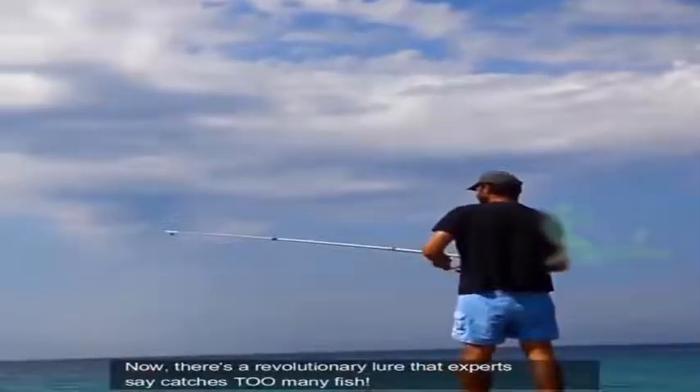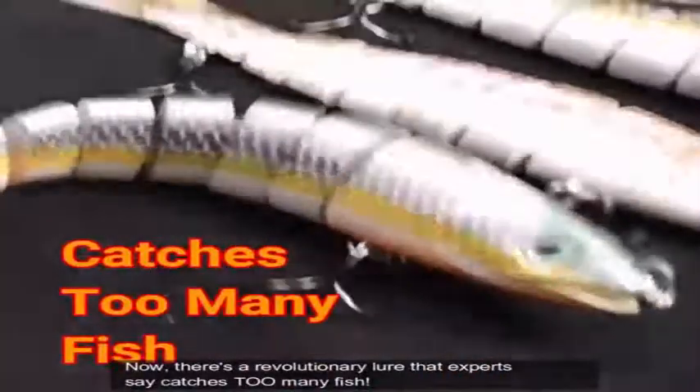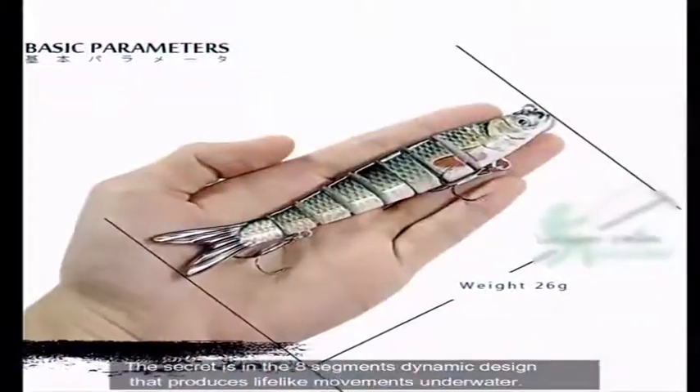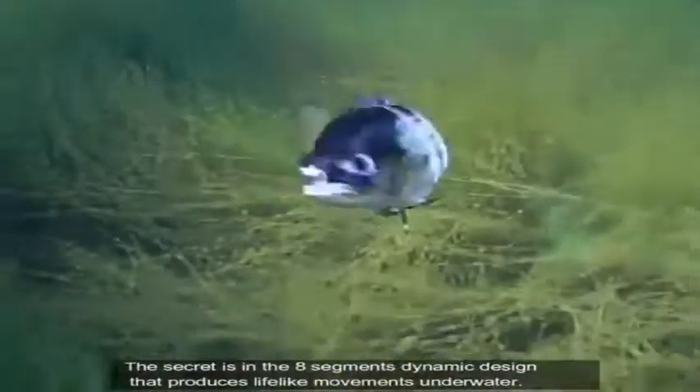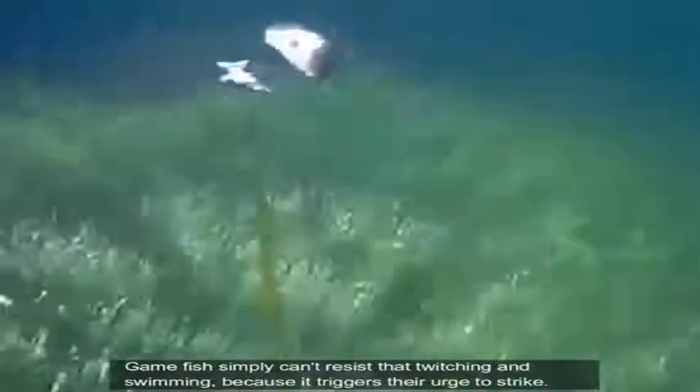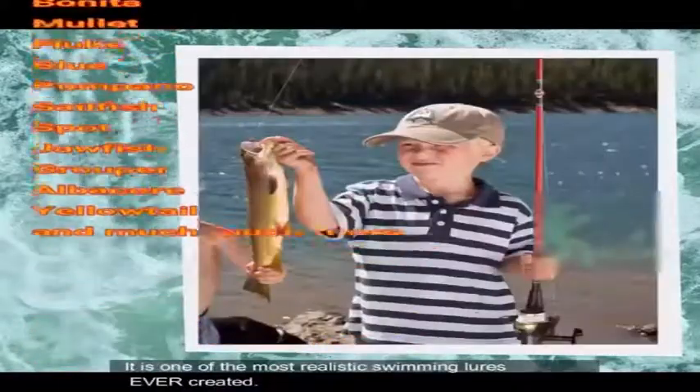Now, there's a revolutionary lure that experts say catches too many fish. These swimming lures catch every species of fresh or saltwater fish. The secret is in the eight-segment dynamic design that produces lifelike movements underwater. It twitches and swims just like a real fish in water, so the big fish think it's a juicy baitfish. Game fish simply can't resist that twitching and swimming because it triggers their urge to strike. It is one of the most realistic swimming lures ever created.